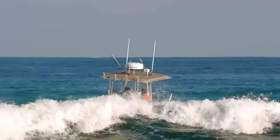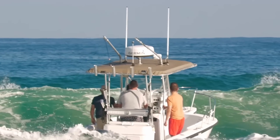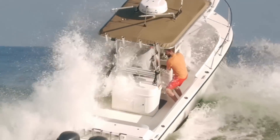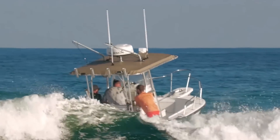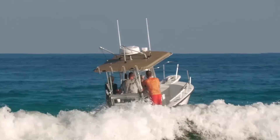They just missed the timing. The wave started to come in and he slowed down instead of speeding up, trying to get through it before it broke. The wave catches him off guard and comes smashing over the gunnel of the boat. Unfortunately for this crew, I'm gonna give this first round to Boca.